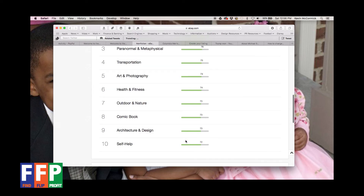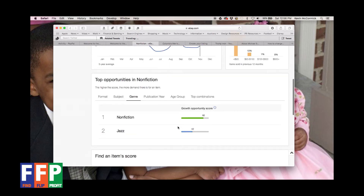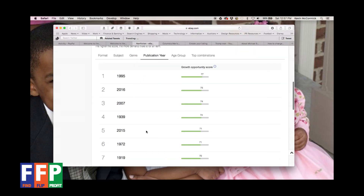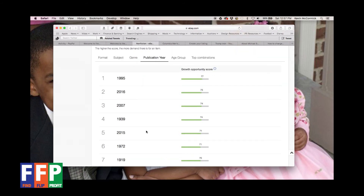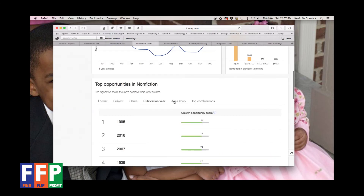Comic books are also up there in the popular categories. Looking at genre, nonfiction books — the category we're in — is obviously high. Jazz books are at 42. For publication year, 1995 appears, and 2016 is very high at 75 — probably because it's a newer edition of something. Other popular publication years are shown as well.